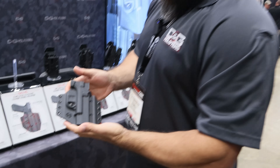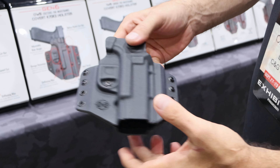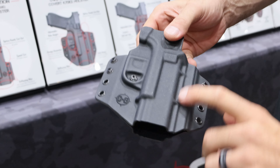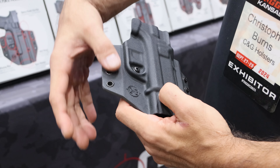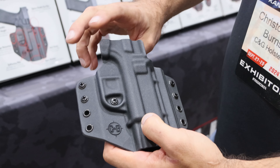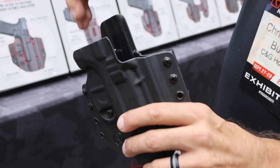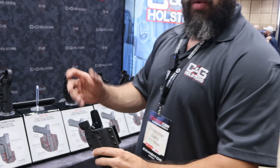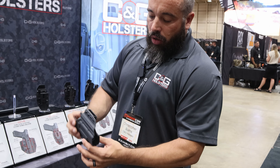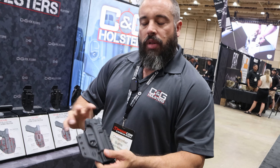These are our outside-the-waistband coverts that are redone. We added adjustable retention and strengthening ribs along the sides for durability. We have adjustable ride height on the sides. Everything has a red dot cutout, fitting everything from an oversized SRO to anything smaller on the market right now. The bottoms are all open to accommodate compensators, threaded barrels, and things like that.